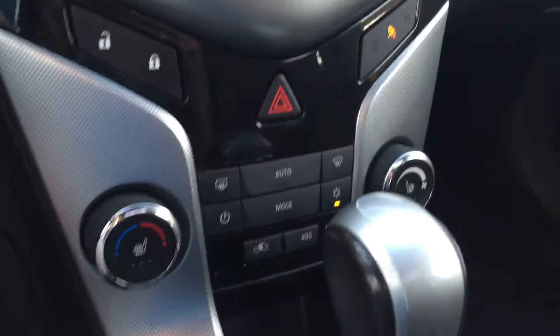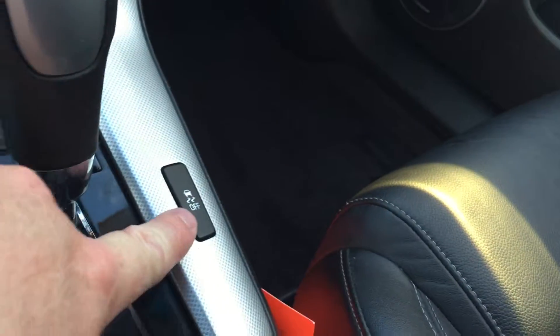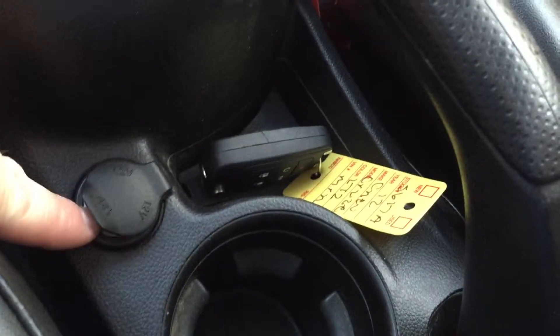Just wanted to point out that beep — you have ultrasonic park assist sensors in the rear. Traction instability control, and you have auxiliary power right here.